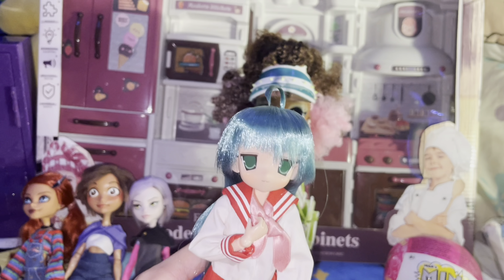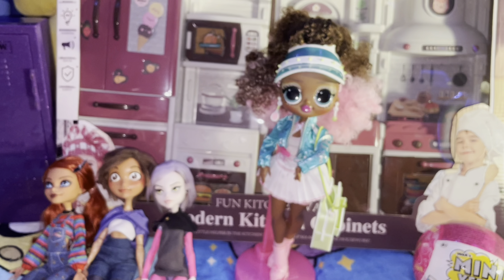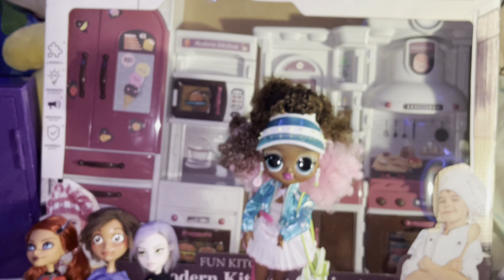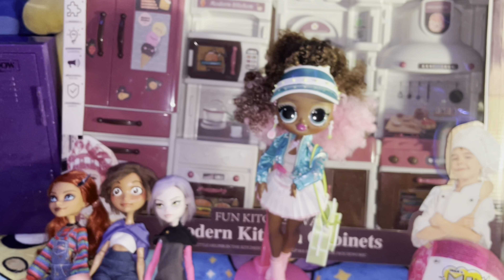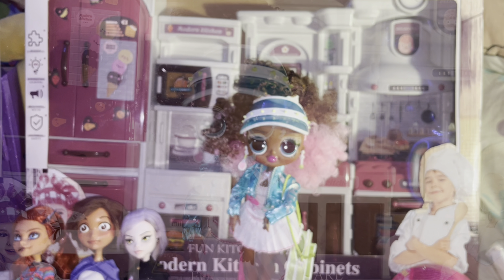Hey guys, it's me Christian. I'm using Koneta to talk to right now. Basically this video is going to be a haul of stuff I've gotten in around the past week. It's going to be a review of the stuff I've got and a review of my little kitchen playset.